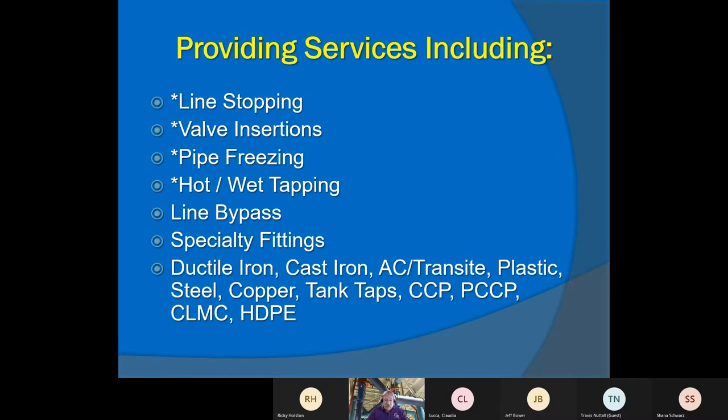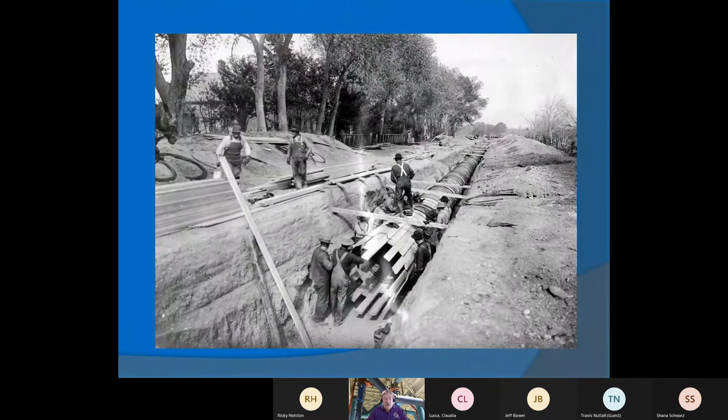With those four core services, there's a lot of other services that go along with them, on basically all types of pipe. We do ductile cast, AC, PVC, C900, CCP, CMLC, HDPE, copper, steel — all these types. The only one we can't do is wood. I had a call from a gentleman in a small southern mining town in Arizona that had two eight-inch lines needing insert valves, and it turned out they were redwood. I said, call your local carpenter, because we can't work on redwood pipe.